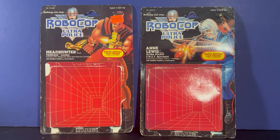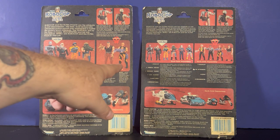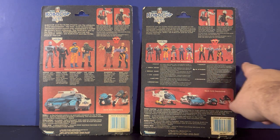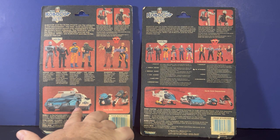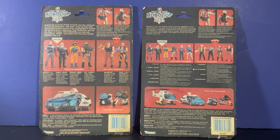Here we have the packaging — we're going to show a series one package for the figures and a series two package. Series one on the left and series two on the right. Four figures and two villains were available in series one; six good guys and four bad guys were available in series two. When series one came out there was just the car and two motorcycles — the helicopter came when series two came out.